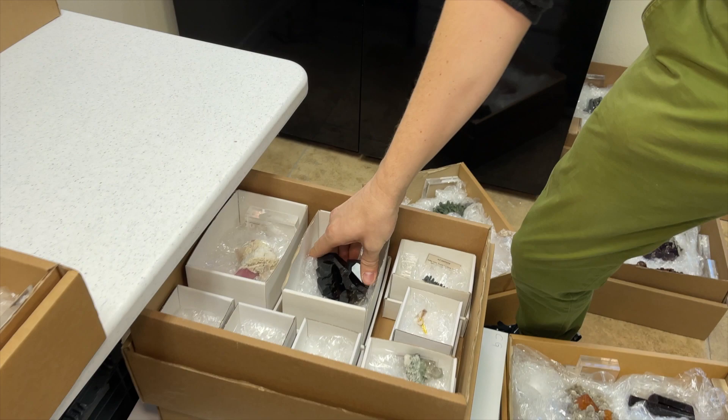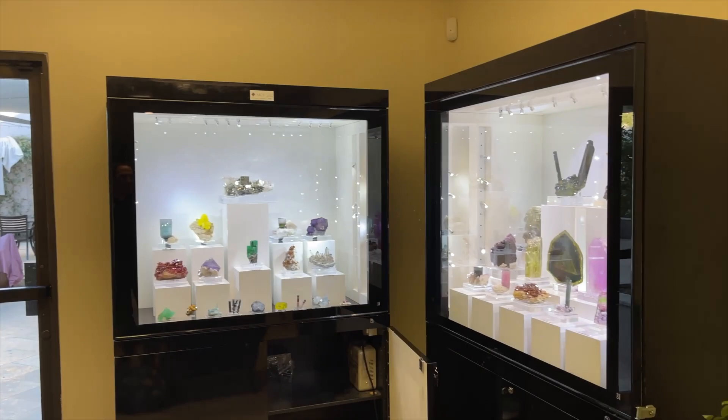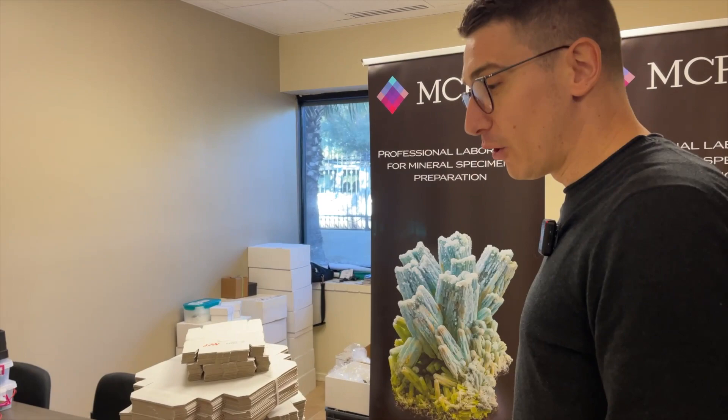For us it's still a surprise because it took six months to prepare the show, and sometimes we put aside some specimens and — oh wow, here it is! This is your showroom, but next door you have the laboratory? We have two rooms — yes. We have this room with showcases, and outside there are a couple of showcases already stocked.